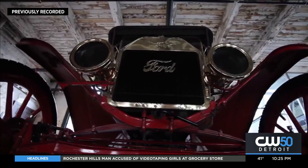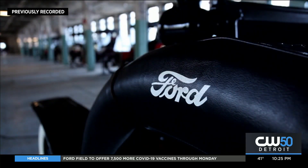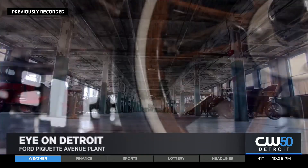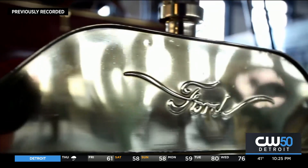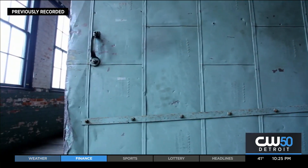That car really transformed everything. It definitely changed how business was conducted and how products were released into the world. The plant hasn't stopped innovating — it still continues its legacy by inspiring the next generation. We get thousands and thousands of people here a year, looking at where it all started.